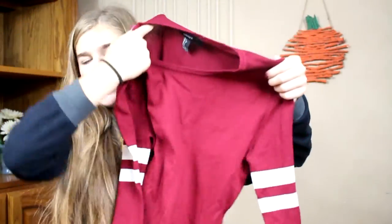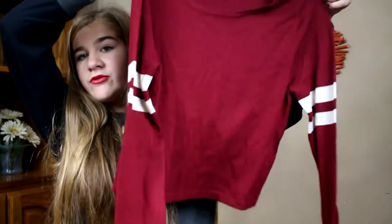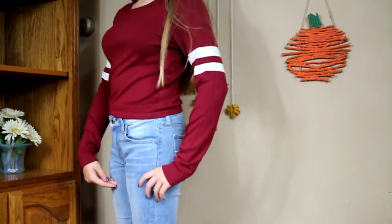The next thing I got was this sweater — it's more like a shirt but it's kind of sweater material, just thinner. It has these varsity stripes on the arms and it's kind of cropped but not really. I liked it and I got it for 10 bucks — like, that's a good deal.